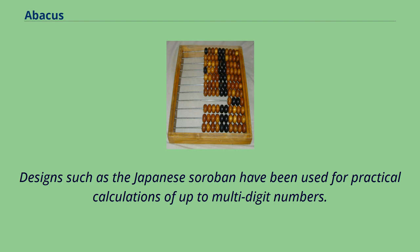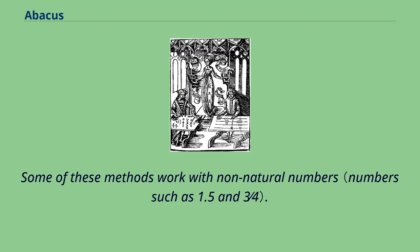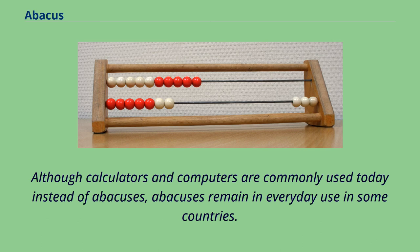Designs such as the Japanese Soroban have been used for practical calculations of up to multi-digit numbers. Any particular abacus design supports multiple methods to perform calculations, including the four basic operations and square and cube roots. Some of these methods work with non-natural numbers. Although calculators and computers are commonly used today instead of abacuses, abacuses remain in everyday use in some countries.